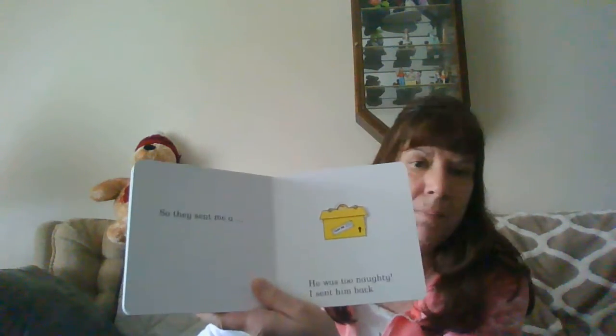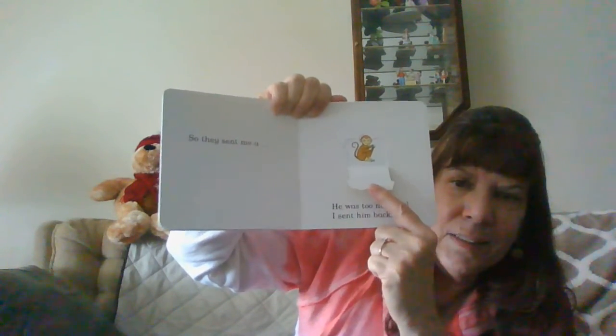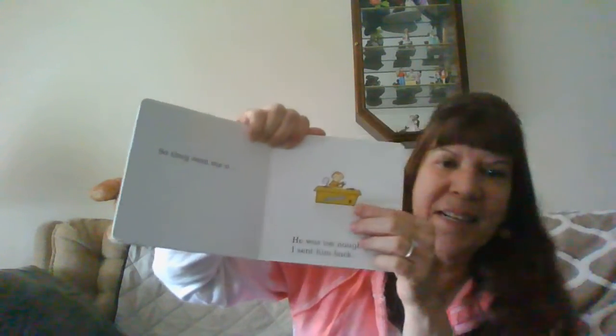So they sent me a monkey. He was too naughty. I sent him back.